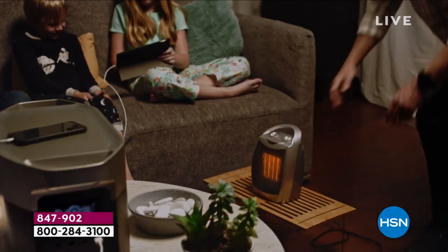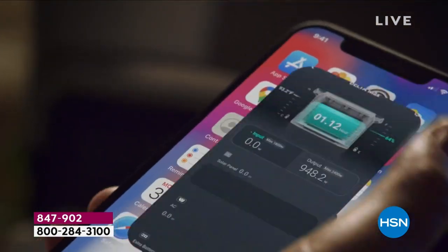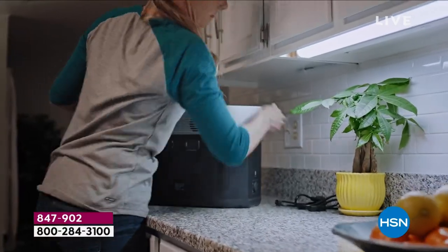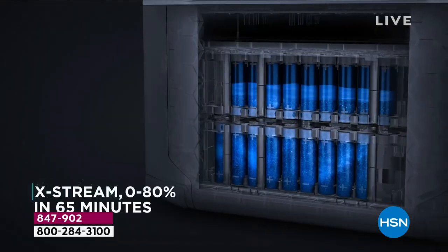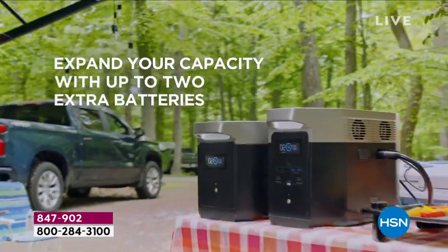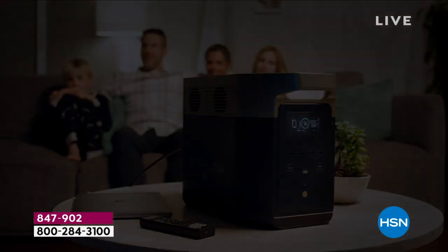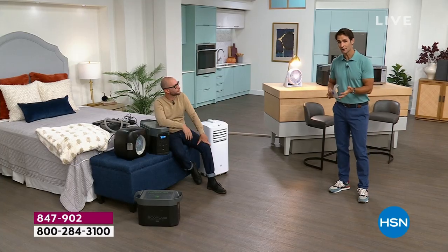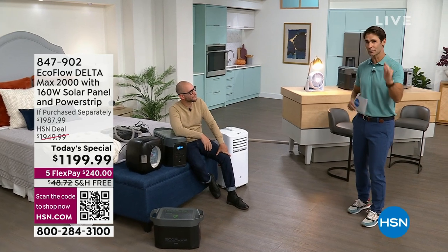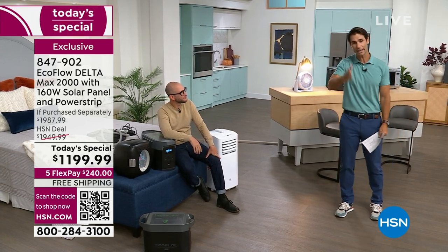People are rushing out looking for flashlights, looking for little portable batteries that'll last an hour to plug in their phone. Meanwhile you've got your refrigerator going, your AC going, you're taking care of the kids — you have a plan. I encourage you to use your HSN card today, pay this off over a year and a half. You can get this right after that first payment, so you can be prepared now and pay it off in 18 months. It's not something you're going to put away in the garage for two years until an emergency — you're going to use it, get used to using it, and it'll be charged up and ready to go.